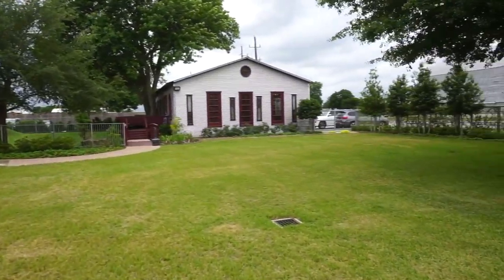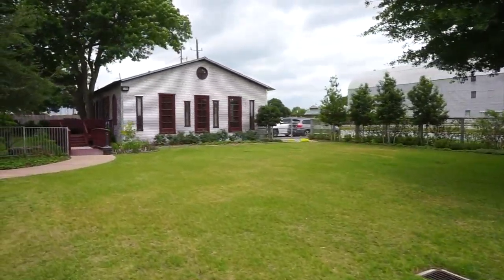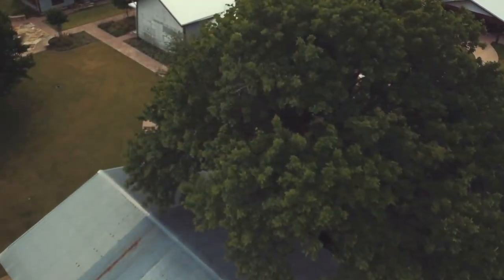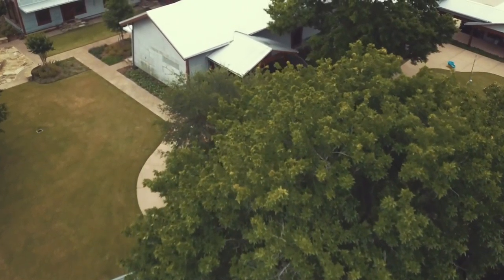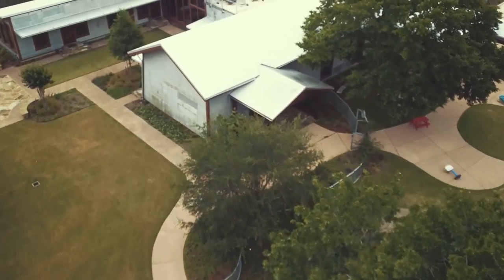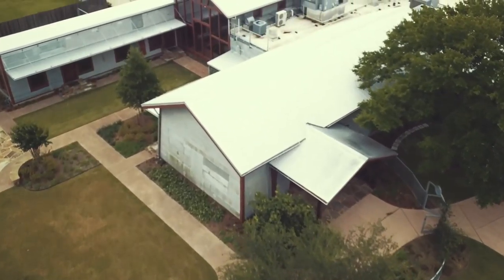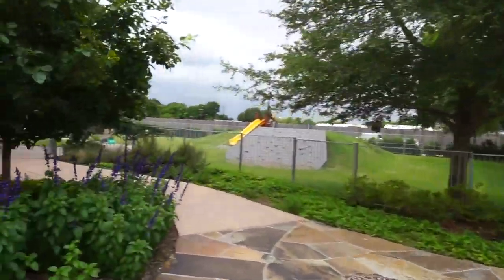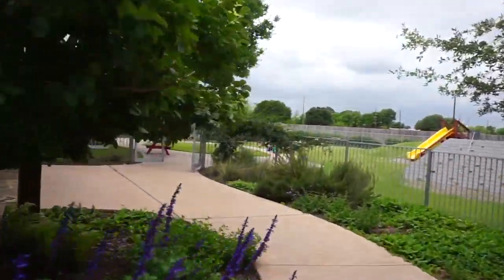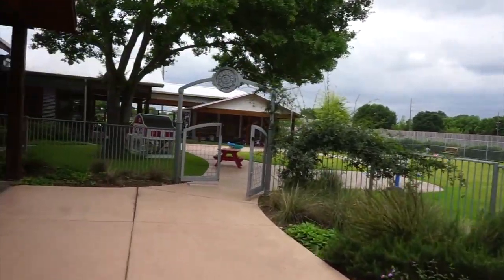We have a great space that you could easily tent to do intimate weddings or receptions outside, or that space could also be used as a courtyard for any kind of event to get people to mix and mingle. We also have a playground area for children that could easily be utilized for any event held here.